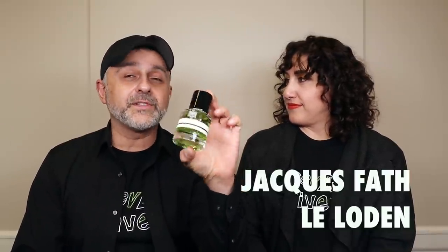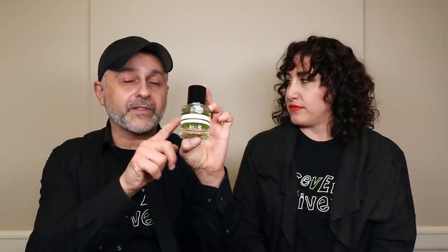Thanks so much for tuning in. This is Sebastian with Smelling Great Fragrance Reviews. We're talking about Lelodin today — a fragrance from the house of Jacques Fath, who is known for Green Water. They used to design clothing. They are no longer a designer house, so we're considering this a niche house. If this is your first time on this channel and you love fragrance reviews, discovering new brands, and participating in giveaways, please click the subscribe button and the bell for future notifications.